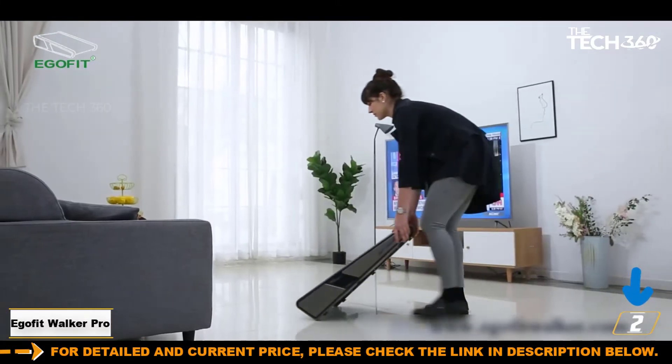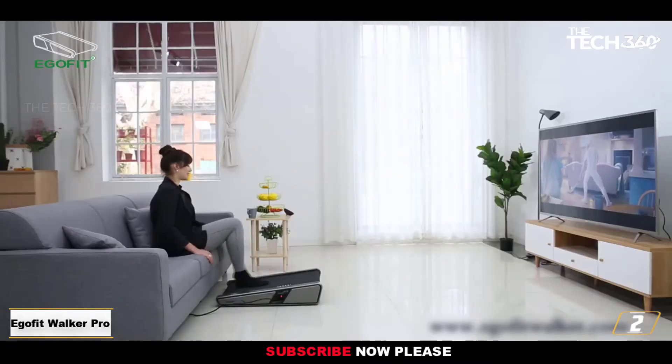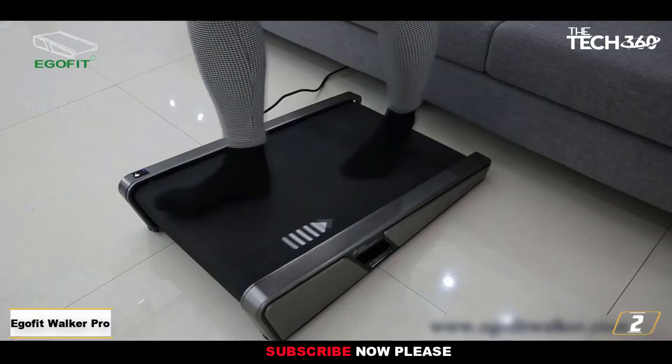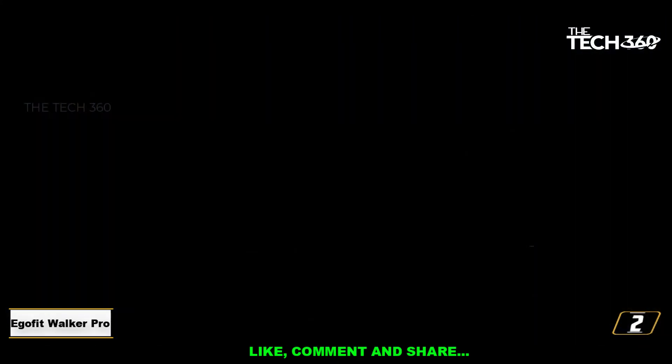It has two front wheels to help you move it around. Sound levels don't go beyond 70 dB, so you could even use it during conference calls. Overall, it's well-made from alloy steel, with an auto-lubrication system to keep everything running smoothly. It's a little on the pricey side, but there is a 30-day money-back guarantee.